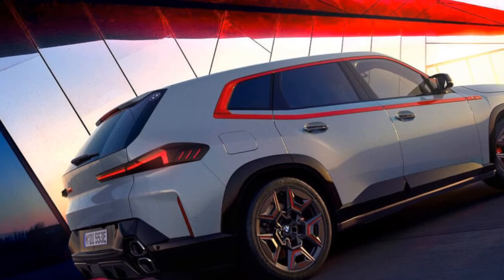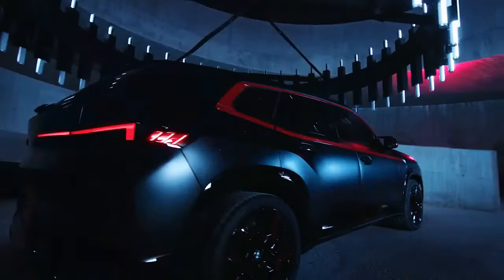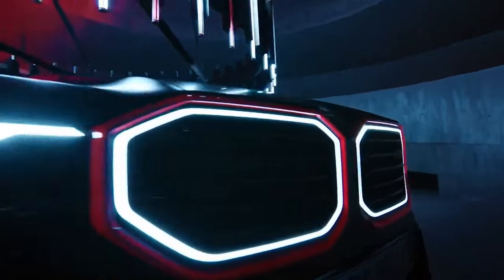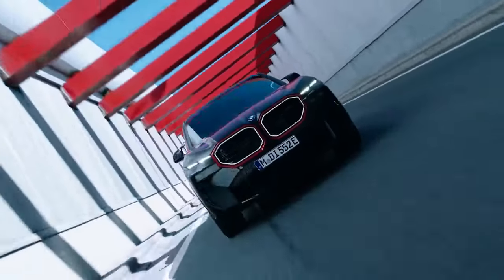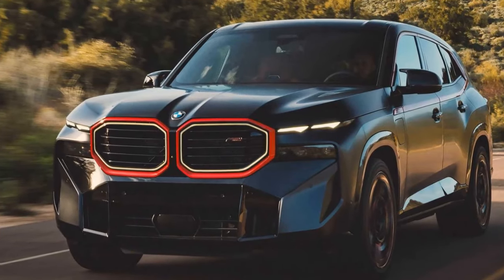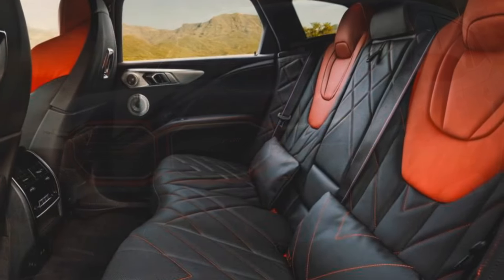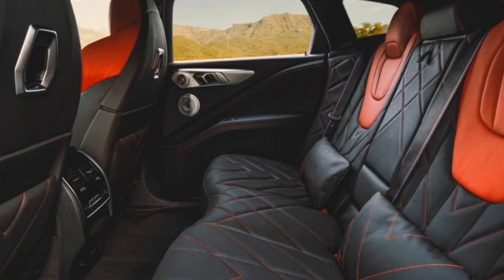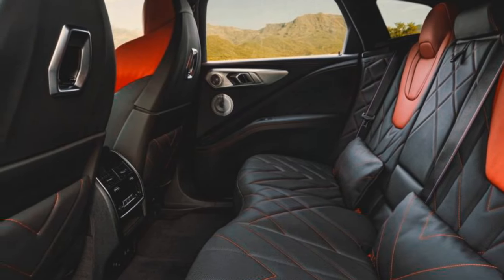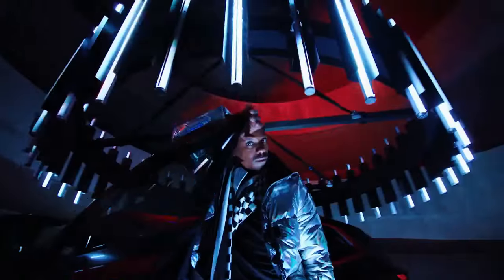Now let's talk numbers. In an era where millennials supposedly prioritize experiences over material possessions, the BMW XM Label offers an exhilarating driving experience, albeit at a considerable cost. Affordability remains elusive for many, with a starting price of $185,995 — $20,000 higher than the standard XM. Thankfully, the performance comes standard, and all the models we tested were below the $200,000 mark, inclusive of top-tier features like the hands-free highway assistant. The only additional expenses were for upgraded stereo and appearance packages.